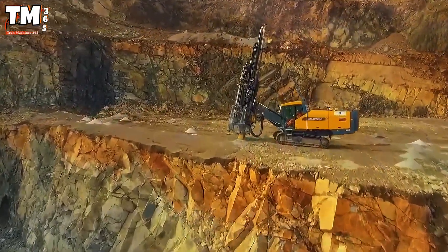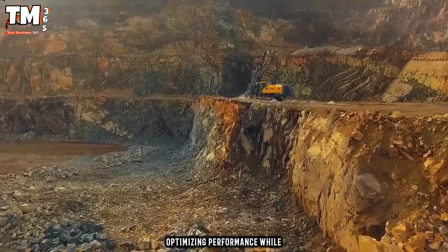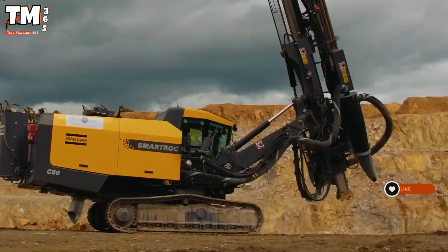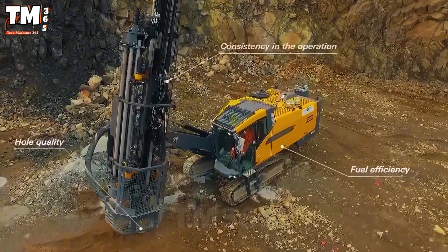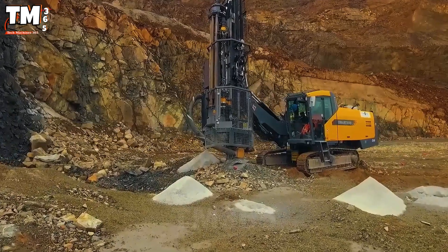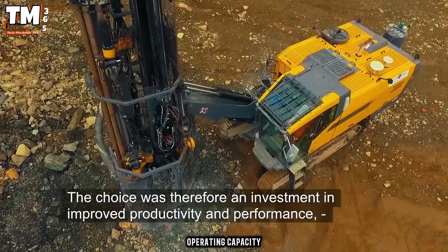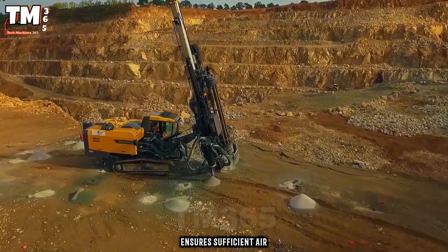Atlas Copco's SmartRock C50 uses the proprietary Copra drilling method, optimizing performance while reducing noise and dust, protecting the environment. The drilling process is fully automated, ensuring that the drill holes adhere to the planned layout. Drill rods are automatically added and retracted to reach the desired depth, ensuring consistent operation and reducing dependence on the operator. With a depth of 36 meters and a 242-kilowatt engine, the SmartRock C50 delivers high operating capacity. An FAD airflow of 223 liters per second ensures sufficient air supply for the process.